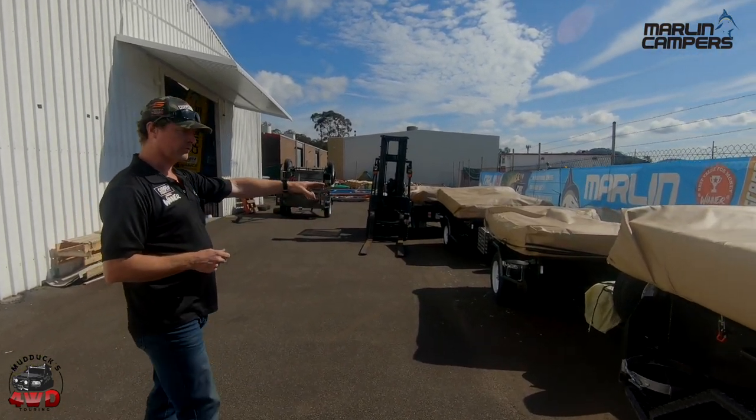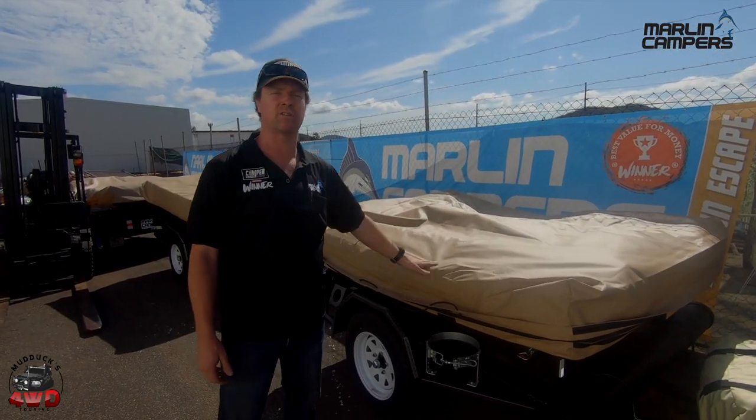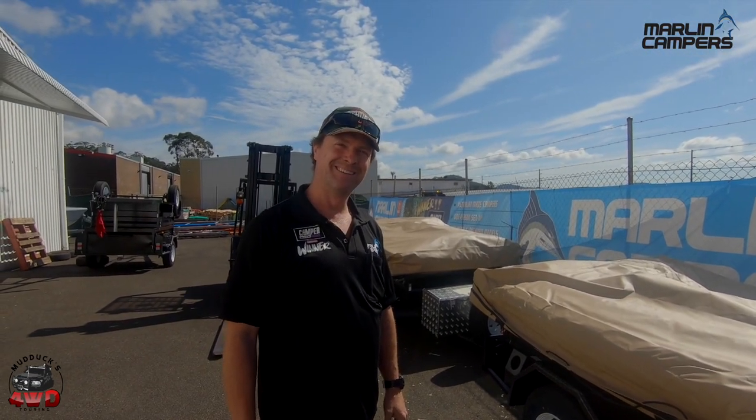And then we've got the little one — this is going to a single mum who's got a couple of kids. She grew up camping, wants to take the kids camping, so she needed something she could put up and down by herself. And that's what the little cruisers are. So that's a typical day in the life of Marlin Campers at the moment — flat out as usual.